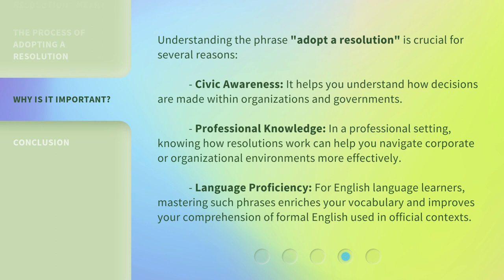Understanding the phrase 'adopt a resolution' is crucial for several reasons. Civic awareness: it helps you understand how decisions are made within organizations and governments. Professional knowledge: in a professional setting, knowing how resolutions work can help you navigate corporate or organizational environments more effectively. Language proficiency: for English language learners, mastering such phrases enriches your vocabulary and improves your comprehension of formal English used in official contexts.